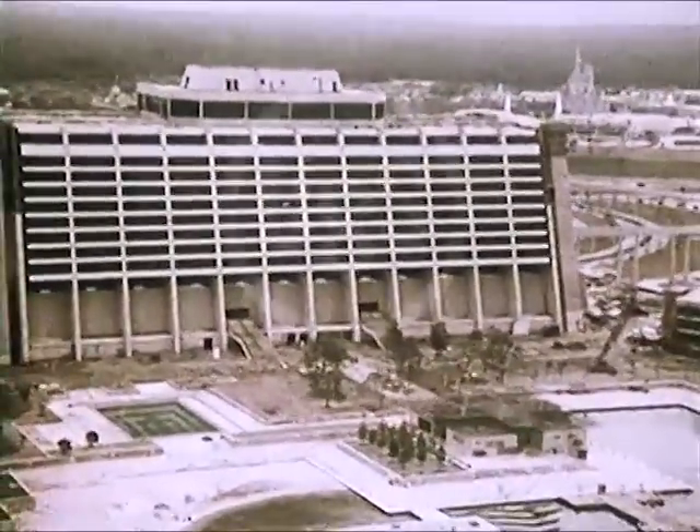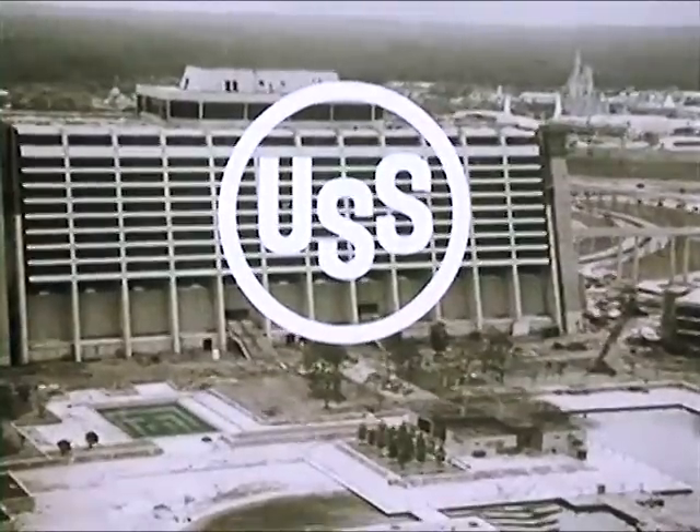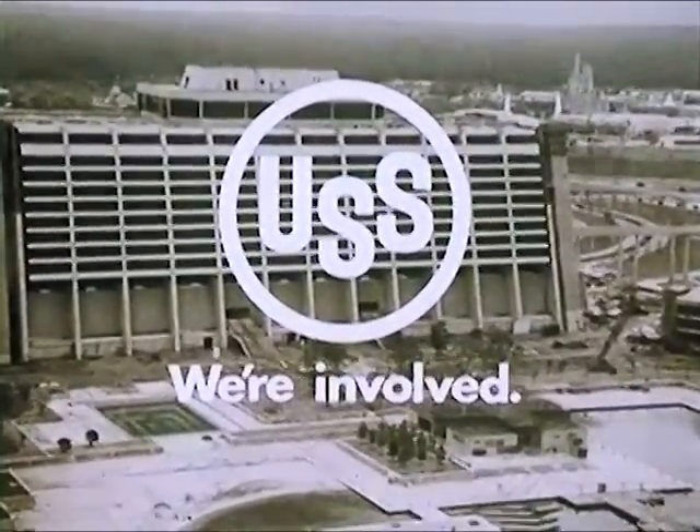We're finding new ways to build. At United States Steel, we're involved.